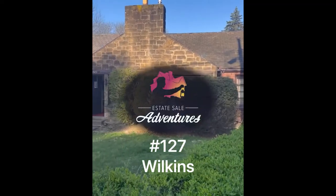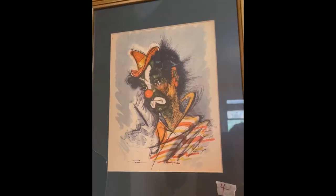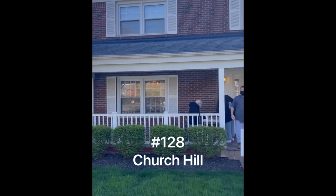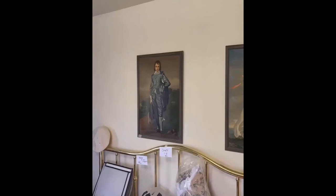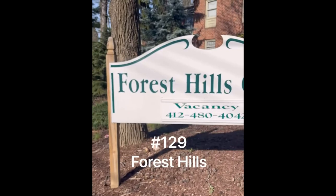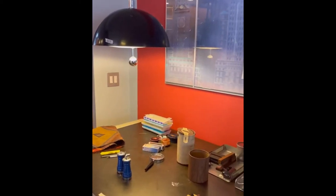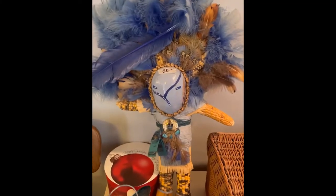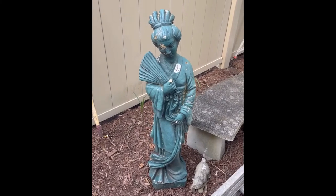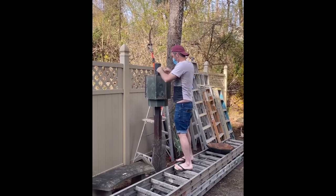Estate Sale Adventures, weekend of April the 10th. Number 127 was a small ranch in Wilkins with a number of interesting finds, but it was the first time I saw golf tees sold this way. 128 was a newer colonial but was virtually empty, though I did notice pinky and boy blue — but these ones were a paint-by-numbers set. 129 in Forest Hills was a really nice townhouse with a very modern aesthetic, a lot of indigenous artwork, and this hall tree was calling my name. My friend Tim spent over an hour trying to get a bird feeder detached from its pole.